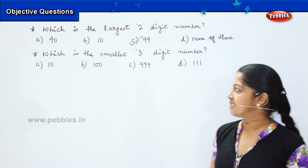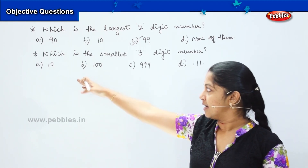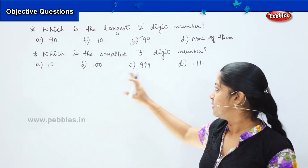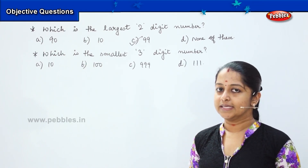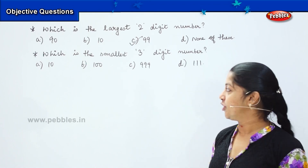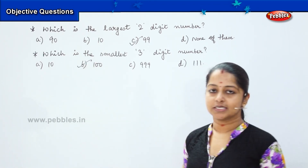Can you tell me which is the right answer? Is it A: 10, B: 100, C: 999, or D: 111? Yes, tell me. Good, it is option B, which is 100.